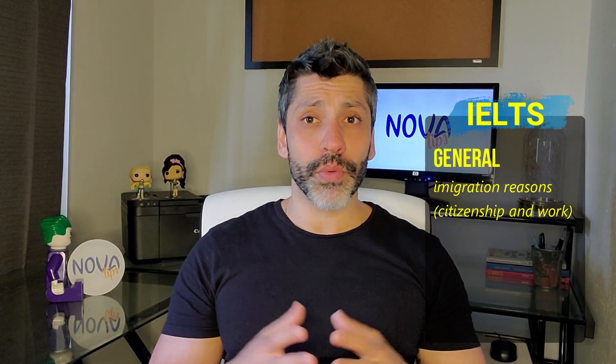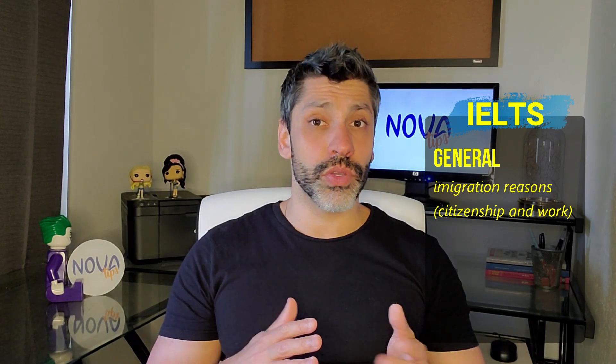The IELTS is available in two versions as well: general and academic. If your goal is to work or immigrate, you will probably be required to do the general version. If your goal is to go to university for an undergraduate program or MBA, you will need the academic version. Both are paper-based, meaning you don't have to use a computer. There are quite a few differences between IELTS General, IELTS Academic, and TOEFL, which I'll point out section by section.